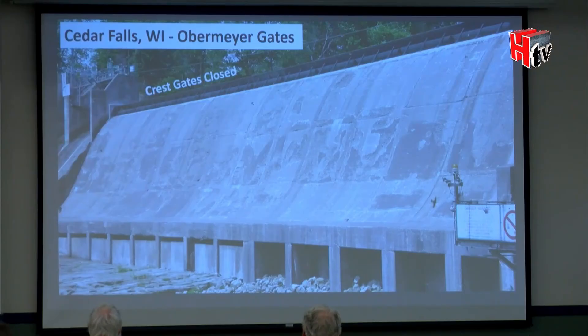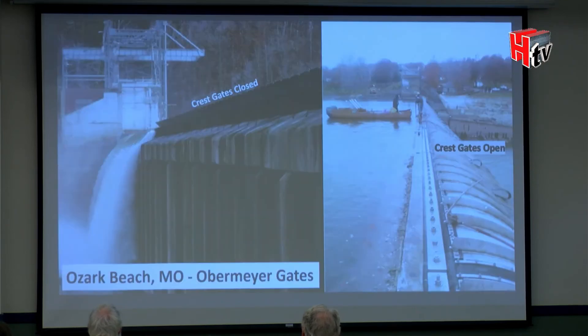Here are real-world examples. One is a project in Cedar Falls, Wisconsin — a similar concrete structure — where you can see the gates on top with the bladder full of air on the downstream side, gate in the up position. In Ozark Beach, Missouri, you can see the gates in the down position — the air has been released from the bladder and the steel plate has lowered, allowing additional flow release from the reservoir.